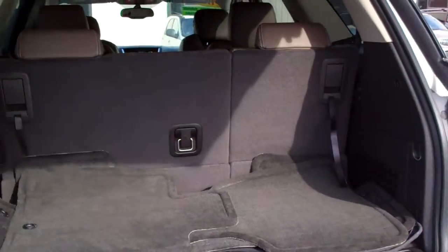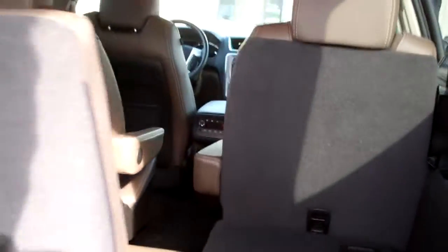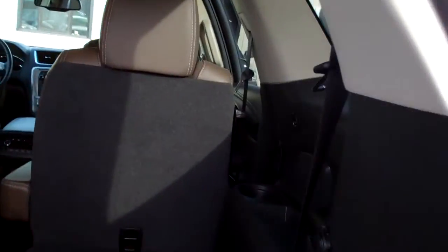Good room in the back here. Nice clean floor mats. Looks like you got two sets too — carpet and rubber, which is really nice. Got more room if you need it. You can put one seat down, both seats down, doesn't matter.